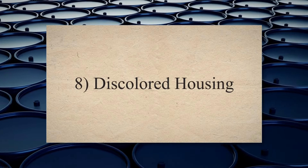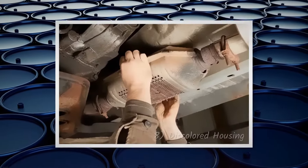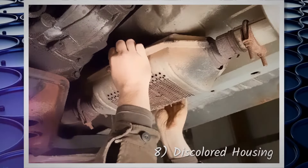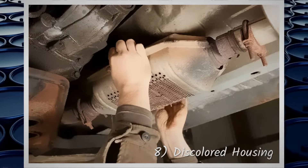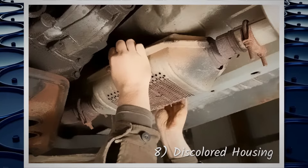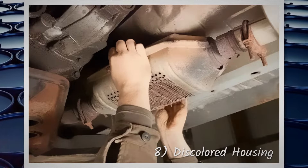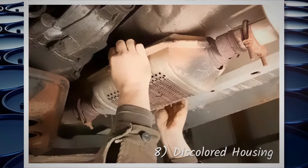Discoloured housing. If you see that the catalytic converter's housing has turned blue or some other color, it could mean that the catalytic converter is clogged and is creating excessive heat. This could also happen if your engine is not running as it should and unburnt fuel is entering the catalyst. This mixture then ignites in the converter due to the heat and melts its inner material, causing even more blockages.